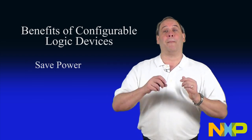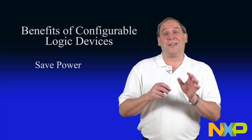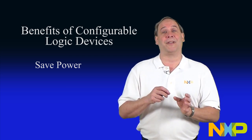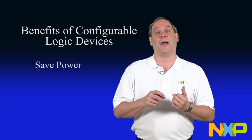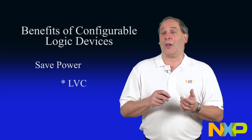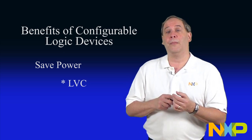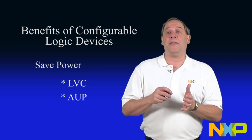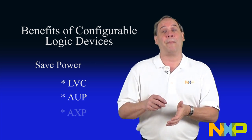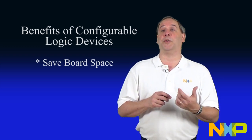Saving power is one of the major concerns facing design engineers today. At the same time, designers are looking to increase performance in added features such as graphical user interfaces, wireless connectivity, and longer battery life. Configurable logic is available in the low voltage CMOS LVC family, the advanced ultra-low power AUP family, and the advanced extremely low voltage and power AXP family.